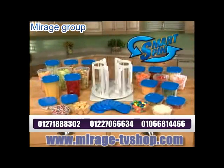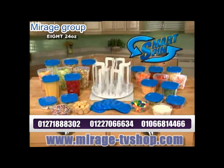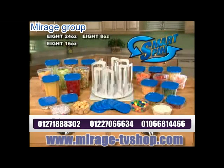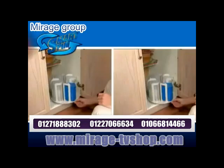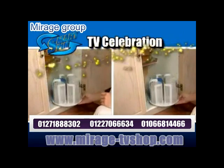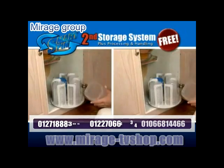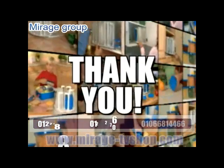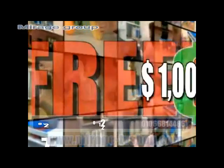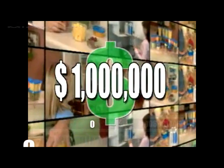Call right now and receive your SmartSpin carousel with eight 24-ounce containers, eight 16-ounce, eight 8-ounce, and 24 locking lids for just $19.99. Everyone who calls during our special TV celebration receives a second complete storage system free. Just pay separate processing and handling. It's our thank you gift to you, and we're giving them away free until all $1 million worth of SmartSpin.